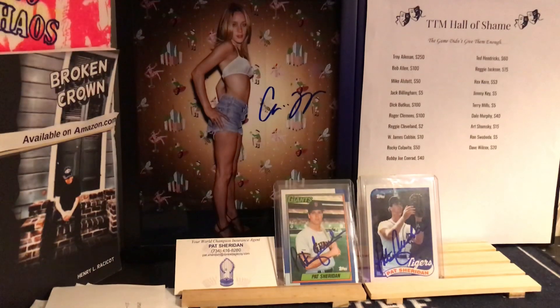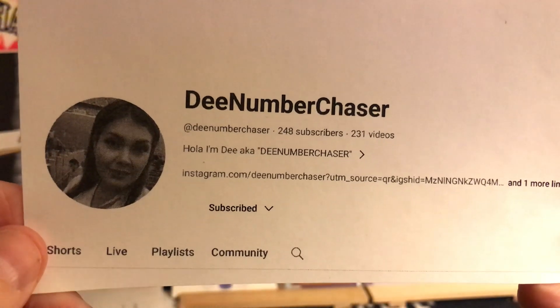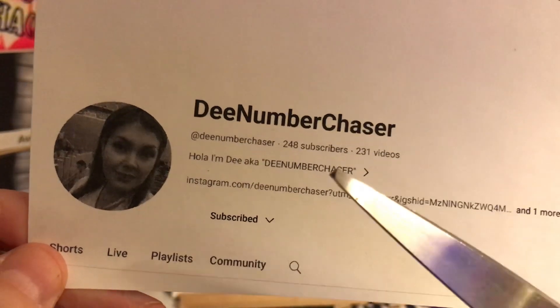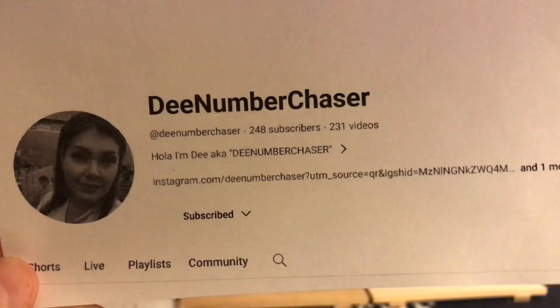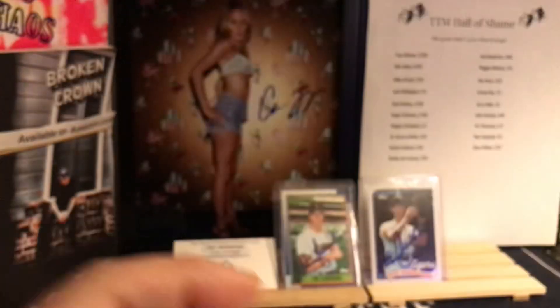Can you believe that? Saturday night — Dennis O'Hare, Brooke Adams, Season Hubley, and Brigitte Bardot more than make up for old sour Justin Verlander. My battery is about to die. Let me show these cards that came from the great YouTube channel D Number Chaser — her and her husband bust open the cards and tell you which ones are worth buying. I just watched them bust open some Donruss football cards — great channel on YouTube if you want to see cards ripped open.